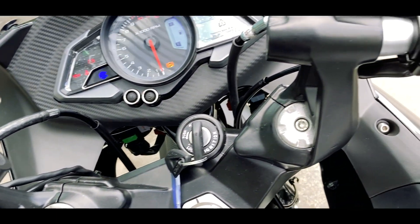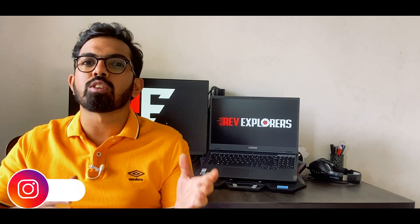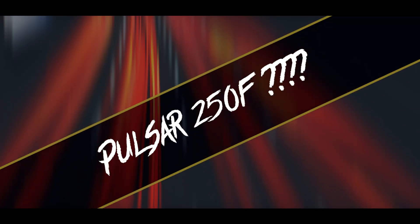It is said the Pulsar 250F might be available in two variants: one semi-fared and one naked. That wouldn't be a surprise since Bajaj has already done that with the Pulsar 180 and 220F. In the coming years, this new design and new engine are expected to replace the complete Pulsar lineup, meaning we could see a new Pulsar 160, a new Pulsar 180, and a new Pulsar 200.